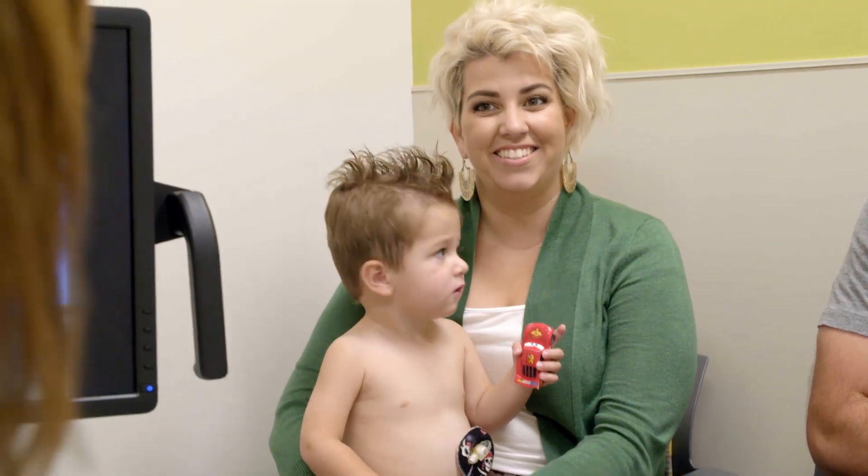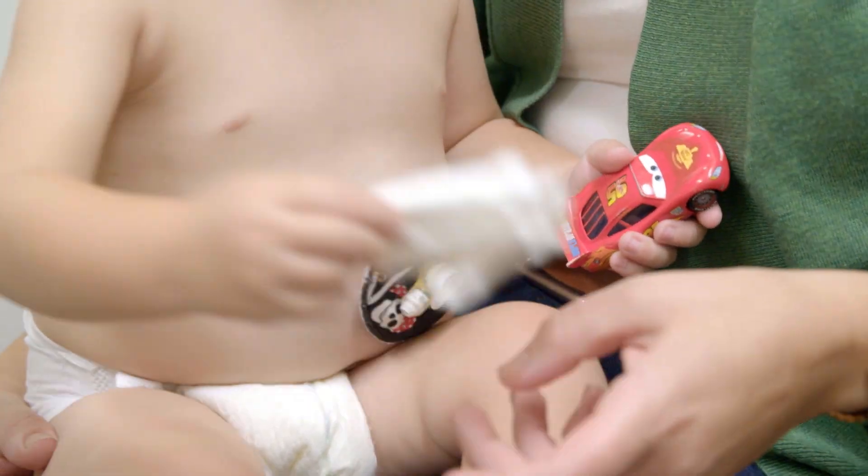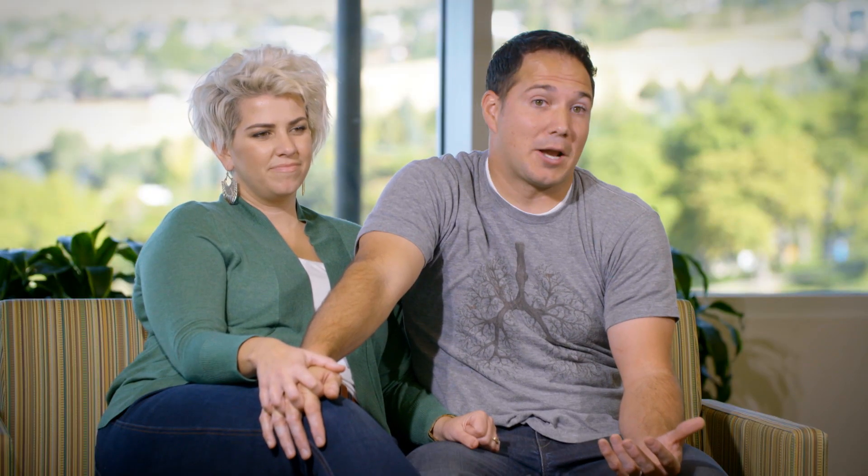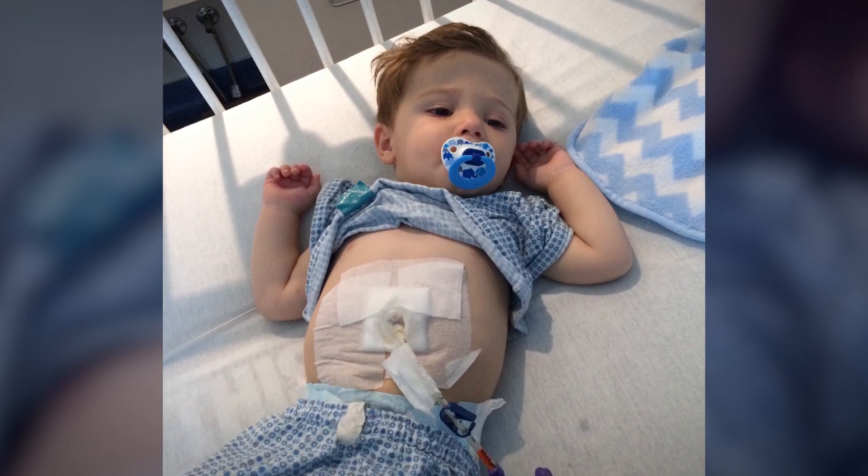Jack actually got his feeding tube when he was 15 months old, so we had to come into the hospital to have that placed. We use it more as a support — it's not really our main source of feeding. We just plug him in at night, and that's where he gets the majority of his nutrients and calories. After doing it, it's not as difficult as I thought. We plug him in, he gets his food, and he's happy — we're happy.